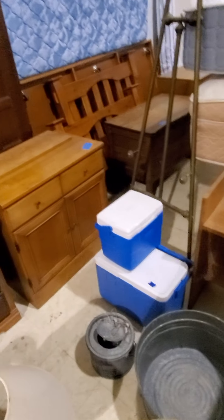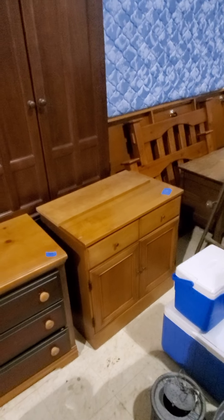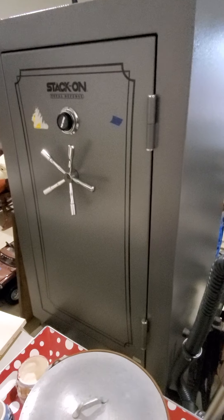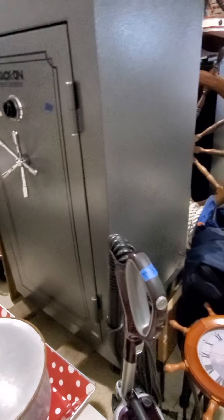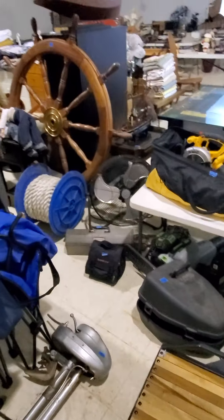There's other furniture here — we've got some nice beds, really great furniture, some other antique pieces. Lots of great furniture if you need some. And the gun safe — the guns that were inside the safe are off-site. But there's a cool Stack-On gun safe in great condition, and we do have the lock combination for it.